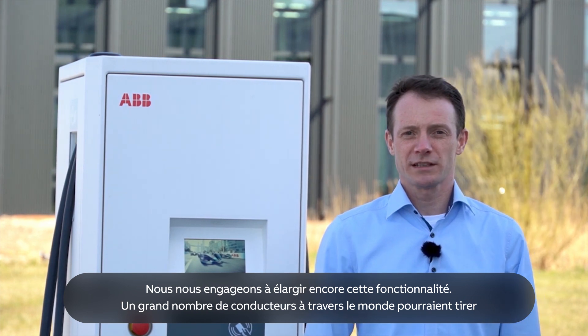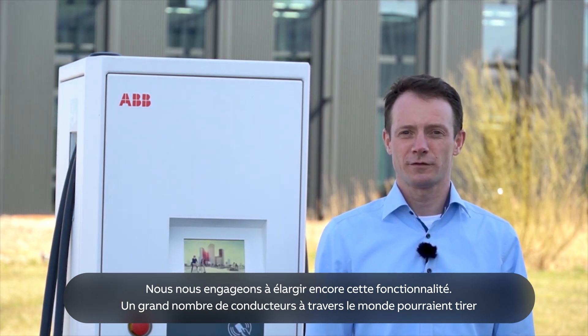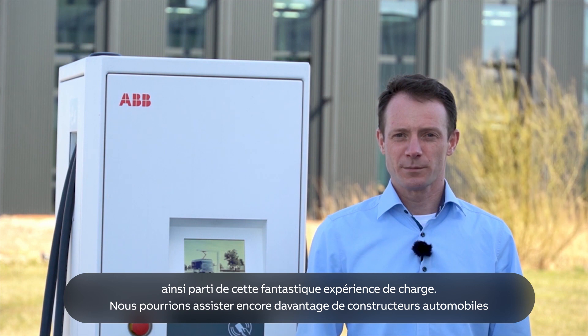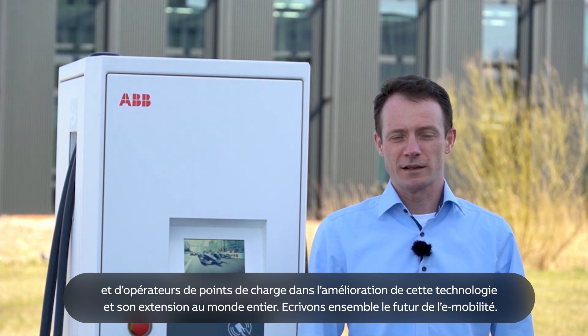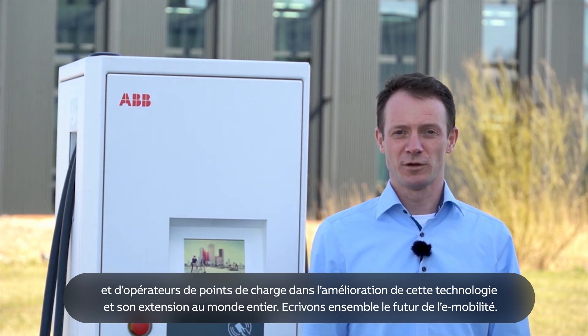We are committed to extending this functionality even further so that drivers all around the world can benefit from this great charging experience. We can support even more car OEMs and charge point operators in bringing this technology further and extending it all around the globe. Let's build the future of e-mobility together.